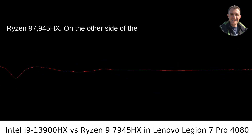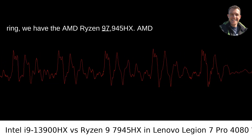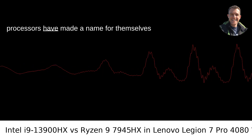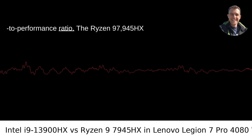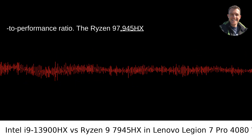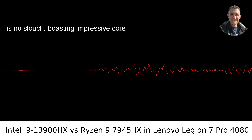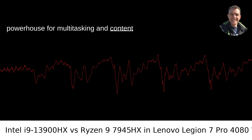On the other side of the ring, we have the AMD Ryzen 9 7945HX. AMD processors have made a name for themselves with their incredible efficiency and price-to-performance ratio. The Ryzen 9 7945HX is no slouch, boasting impressive core counts and thread counts, making it a powerhouse for multitasking and content creation.